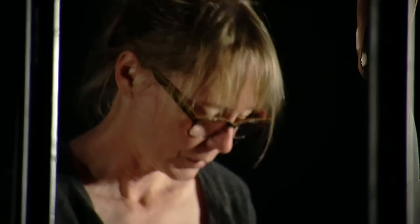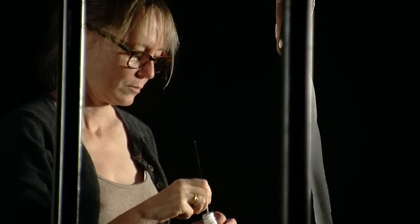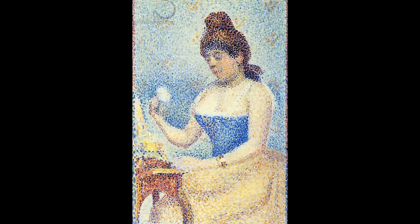Little Dots started because there was a painting in my hometown museum that always meant a lot to me, and it's called Young Woman Powdering Her Nose. It's a tiny little Seurat painting — it's this big — and when I would look at that painting I would always envision all the little pieces of it.